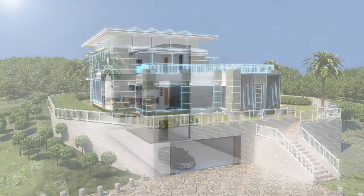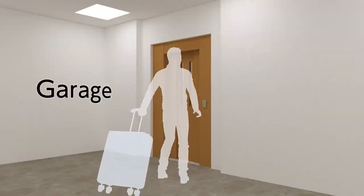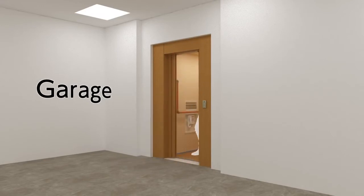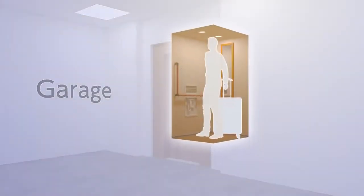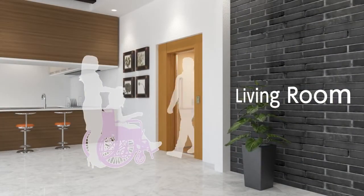Our home elevators can support your daily needs in various ways — taking you up to your living room from the basement garage, assisting you with transporting heavy items between floors, and also allowing for wheelchair access.